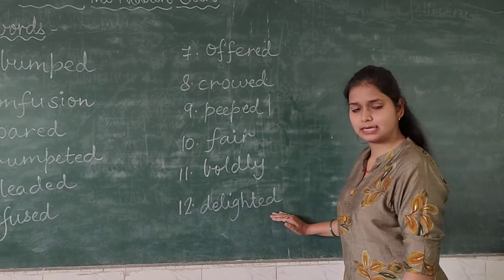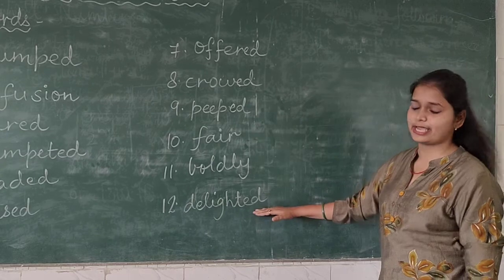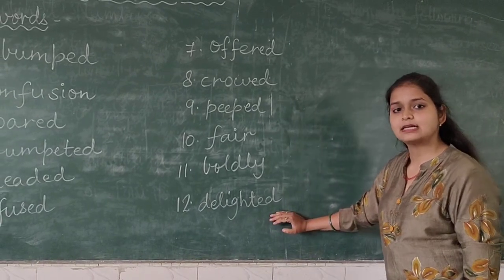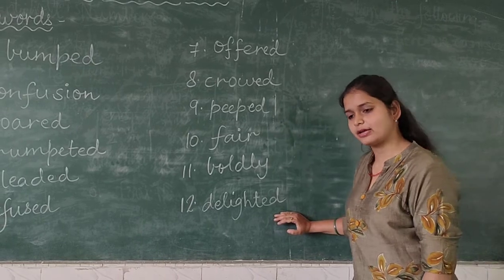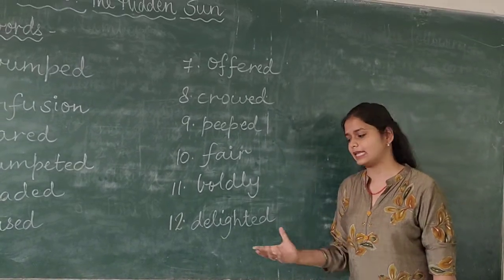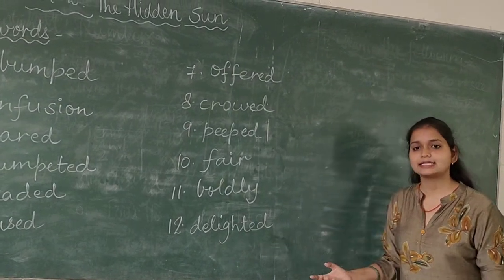Now the twelfth and last word is 'delighted' — D-E-L-I-G-H-T-E-D. The meaning of delighted is to be very happy. When anything makes you happy, that means you are delighted.